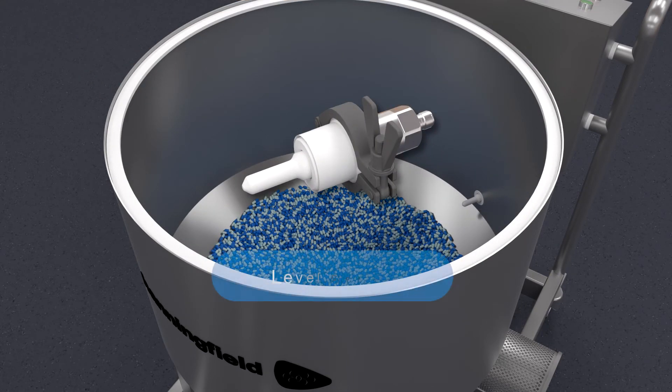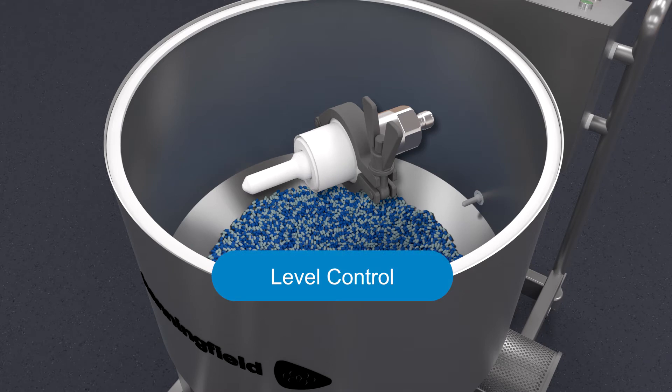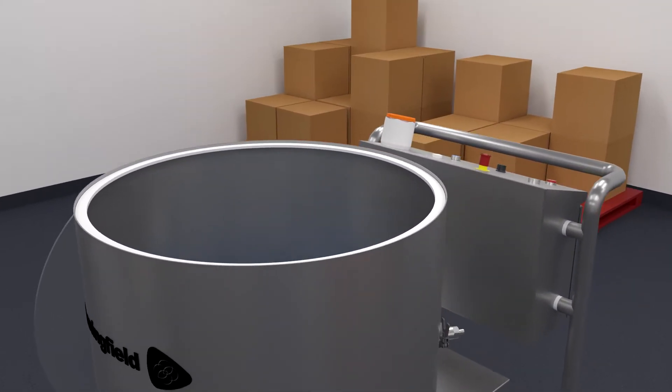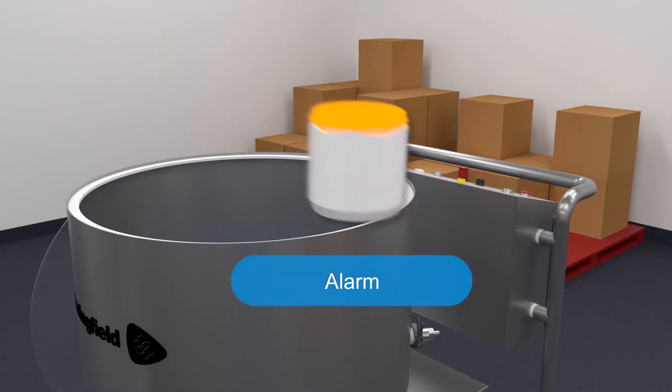Level control can also be used on the CapsuJet hopper itself. An alarm or beacon can alert operators to ensure both machines never run empty.